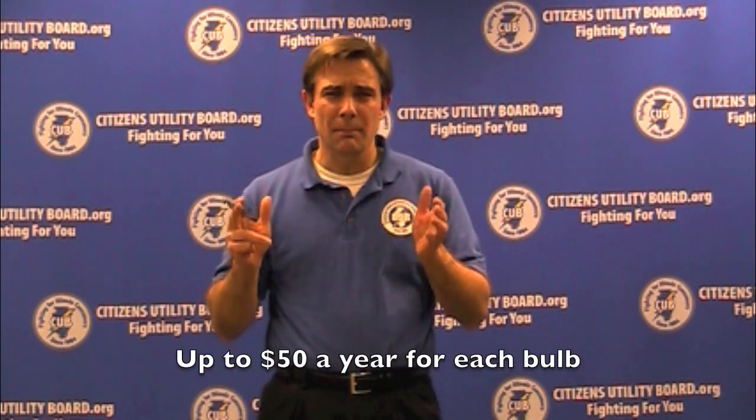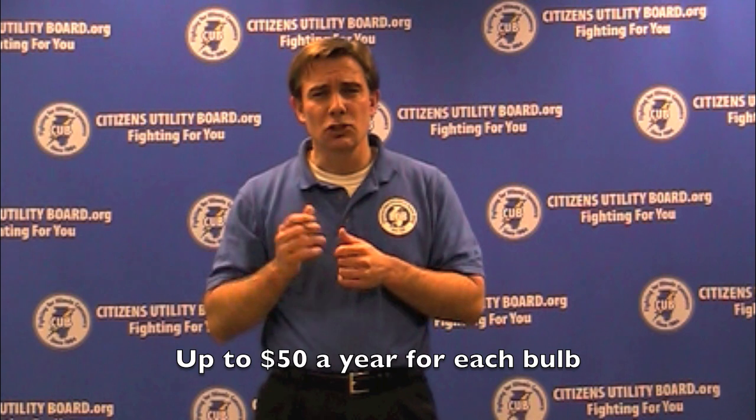Energy efficient lights can save you big money on your power bill, but not if they burn out early. So use them properly. Until next time, I'm Jim Chilson. Thanks for watching, Light Bulb Investigators.